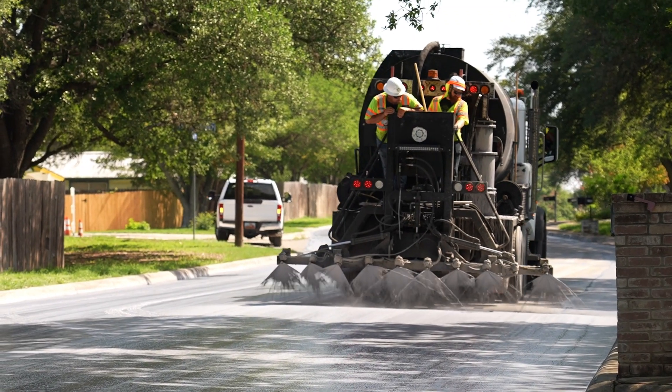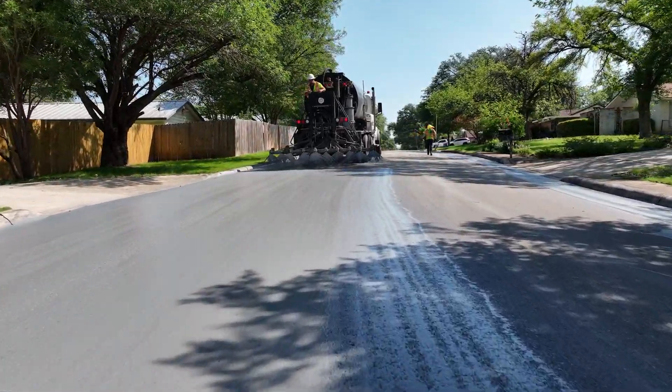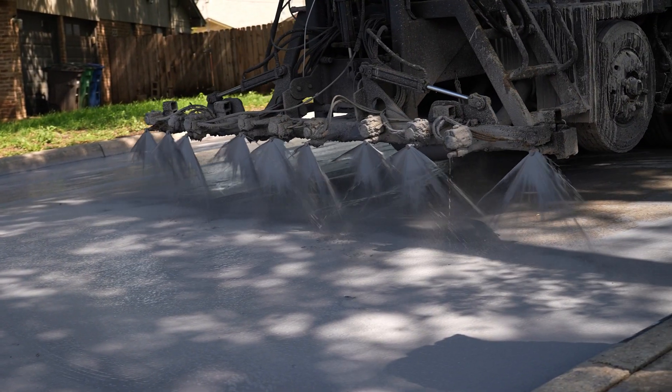Public Works is installing a cool pavement in each city council district to test which product works the best. It's part of the city's cool pavement pilot program.